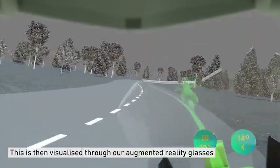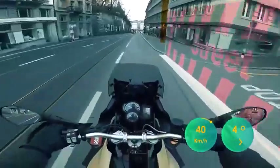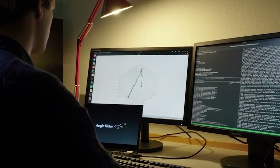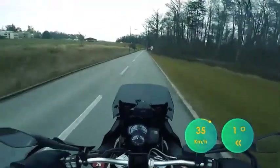The motorcyclist sees the information thanks to augmented reality — the system projects the best route to follow directly on the road in front of their eyes. Moreover, in case of incorrect behavior, it tells the rider how much to change the speed and the angle of the bike.